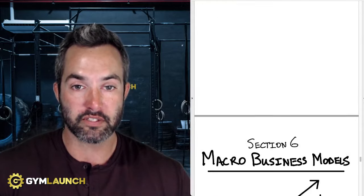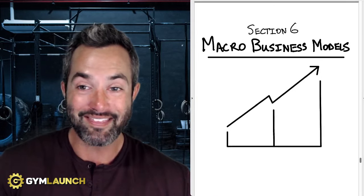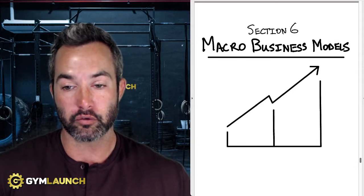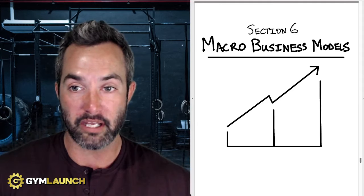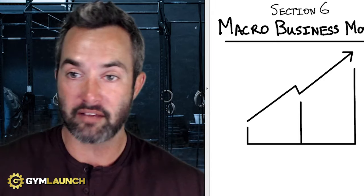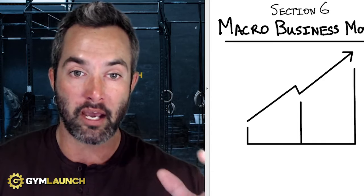Section six covers the macro business models that every business needs. We use these inside of Gym Launch — this is what's helped us scale to over a hundred million dollars in revenue over the last six years and what's allowed us to help and serve gym owners around the world. I hope you find this valuable. Dive into these videos and I'll do a full breakdown on each one.